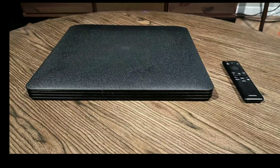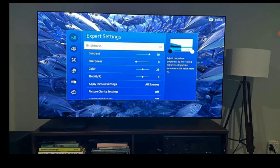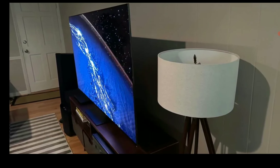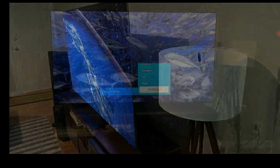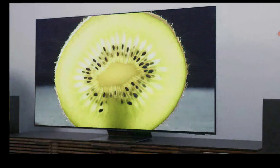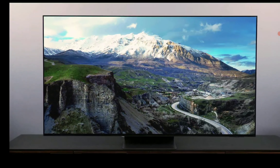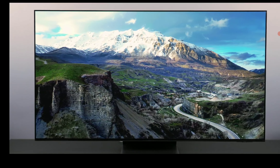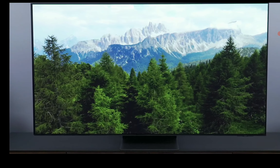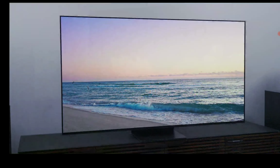If you need 8K resolution, you will have to get the QN900C. Not only that, there are many other benefits to 8K because of the upscaling engine. It makes it a lot better for any kind of content. The 8K processor in it is fantastic and will do a wonderful job.